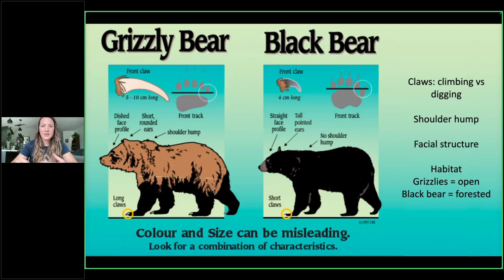People will often say, 'If it's brown, it's a grizzly bear, and if it's black, it's a black bear.' But that's not necessarily true. Both black and grizzly bears can be brown, white, or black, and various shades in between. So you can't necessarily go by color.